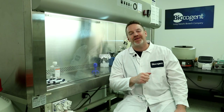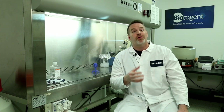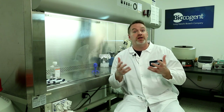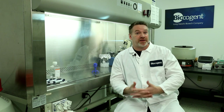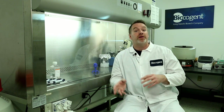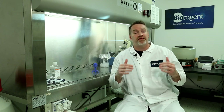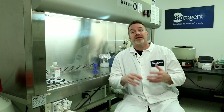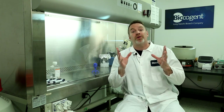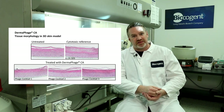Welcome back, thanks for coming to see the sequel to what was already an exciting talk about this new product called Dermaphage CA. One of the things we decided to follow up with was to do a clinical study on the efficacy of this product. We were very confident of the safety going into the clinical because of a lot of cytotoxicity testing we did on monolayers of human skin cells, as well as in the tissue model, where we actually saw that the phage cocktail improved the skin health with its presence.